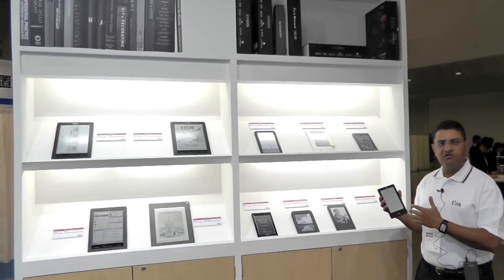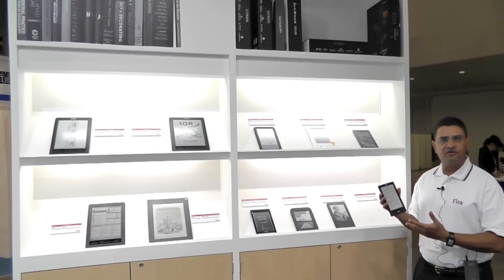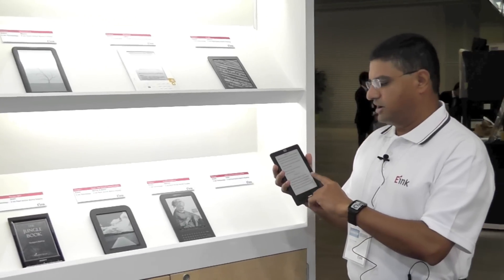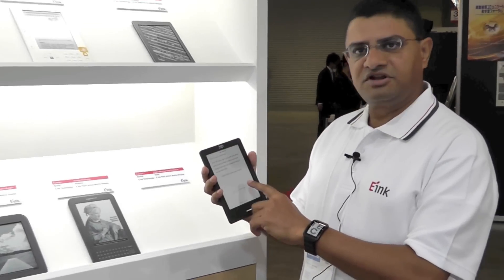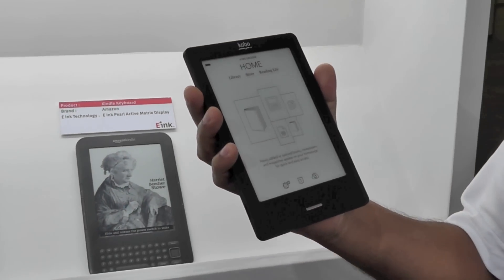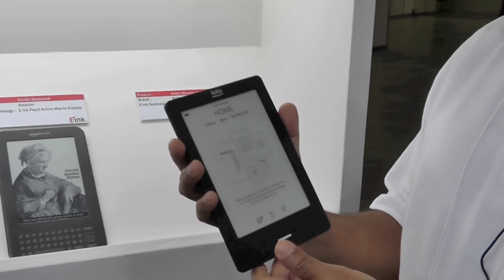In this section of the booth we have a number of electronic readers. This is where e-Ink has been very successful in different e-reader products. I have in my hand a device made by Kobo — you can see it's a touch screen based device. In the past we used to say the reading experience is similar to paper; I would say it's actually better than paper at this point.